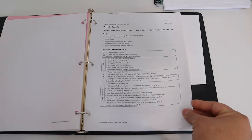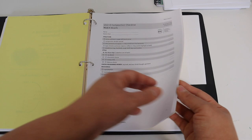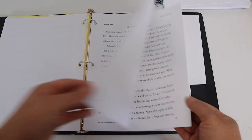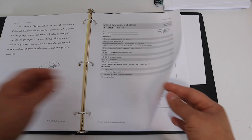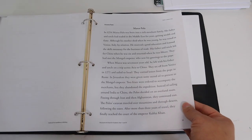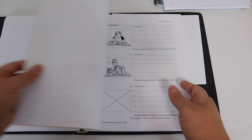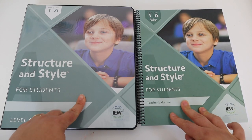I cannot wait to come back in August after we've started IEW and give you a quarter and semester review of how it's working for us. My daughter is very strong in creative writing, but when she gets to structured writing confined to a specific topic, she does clam up. I really think IEW is going to give her the tools she needs not to clam up in structured writing. As you can see, by Week 12 the source text has gotten very long compared to where we started.